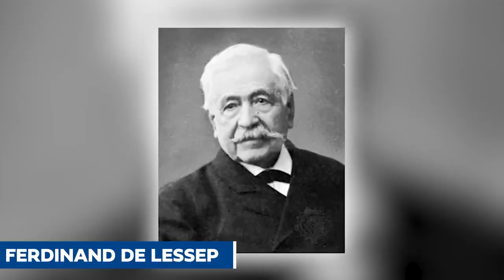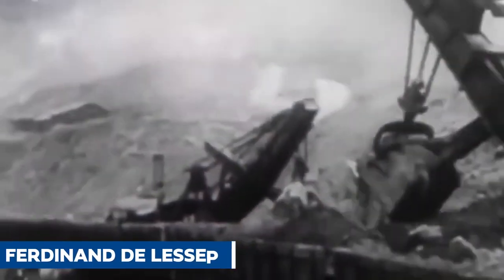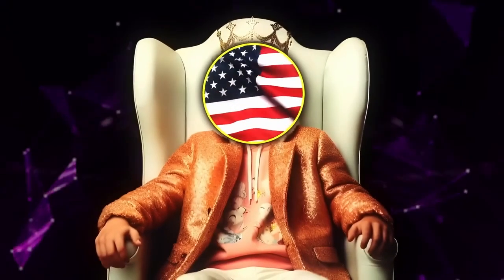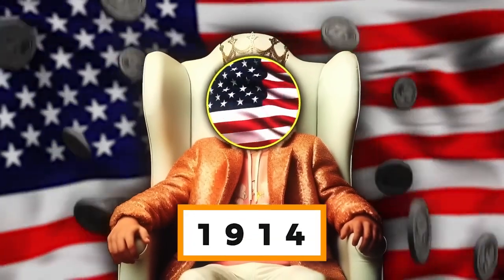It was first dreamed up by Ferdinand de Lesseps, who started building it way back when. But it was a massive project, so big that even he couldn't finish it. Eventually, the US government stepped in and completed it in 1914.